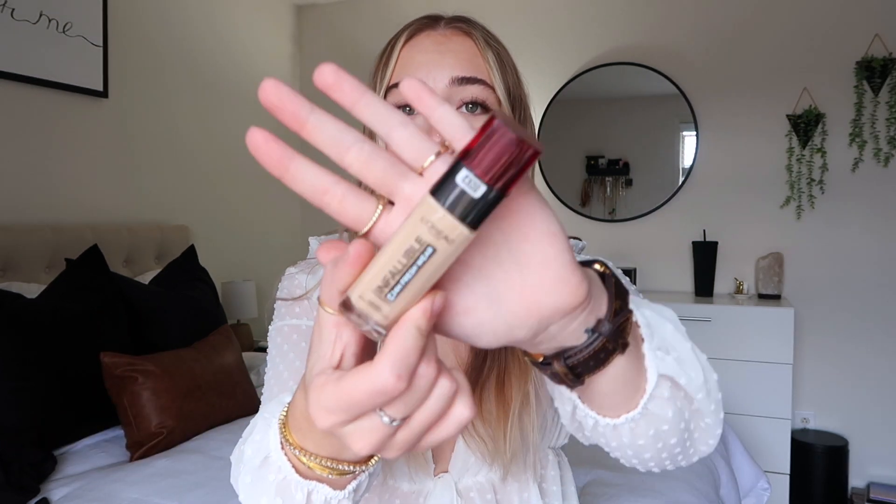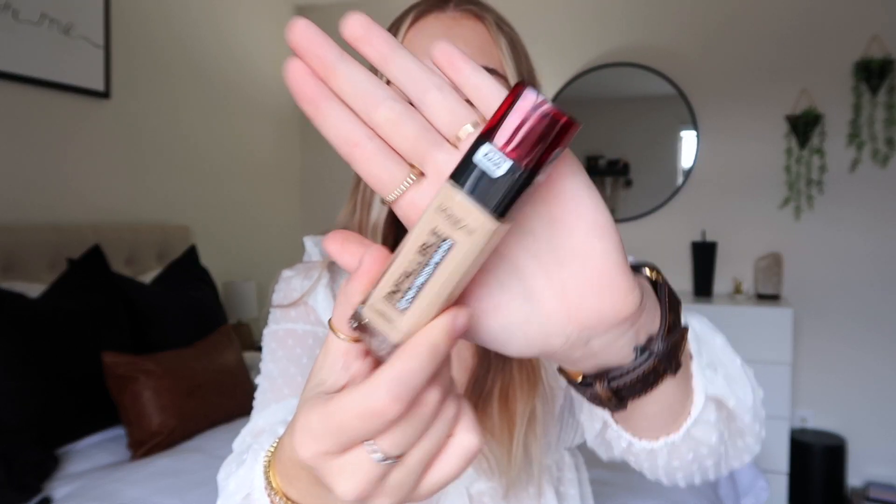Next up is the L'Oréal Infallible 24-hour Fresh Wear Foundation. I love this stuff — I have it on today and ever since I got this I have not used any other foundation. It's buildable if you like high coverage, and it's not too thick if you're somebody that likes a little bit less coverage. Sometimes I like a little bit more of a full face and then other days I just want something light and springy. This is like the main thing that gets me that perfect springy dewy look.